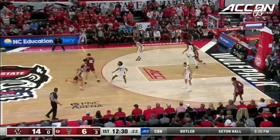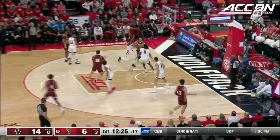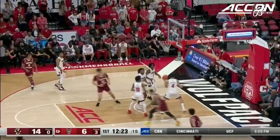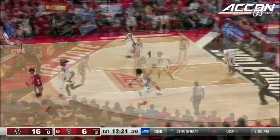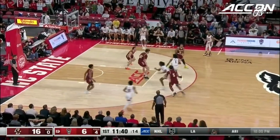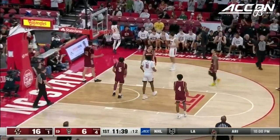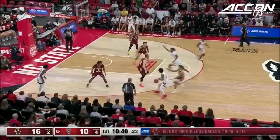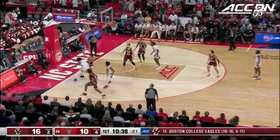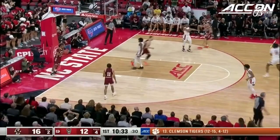Zachary initiating the offense, working off a screen for Post. Galloway — post. Good touch for the Dutchman. They keep it for the Wolfpack. Score the goal with a foul. Seabron has stepped up his game as of late. Another bucket for the sophomore.